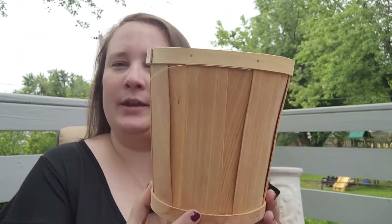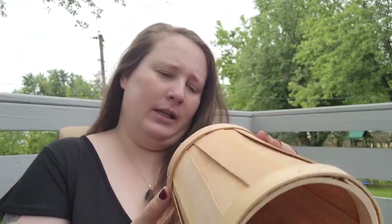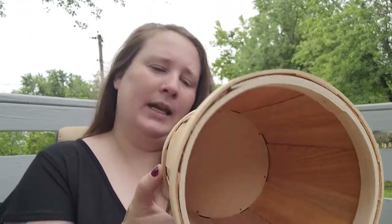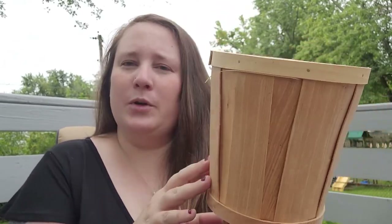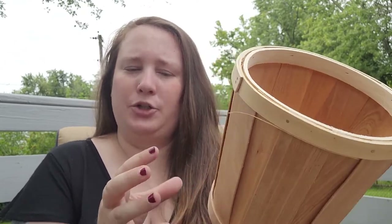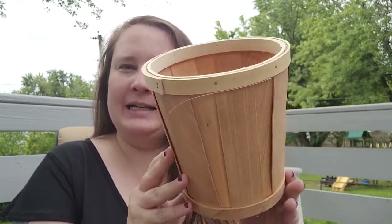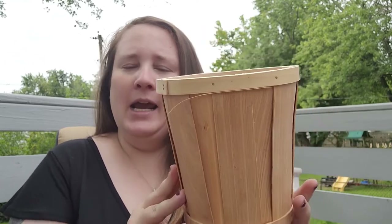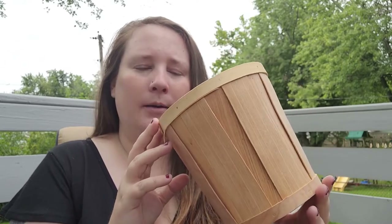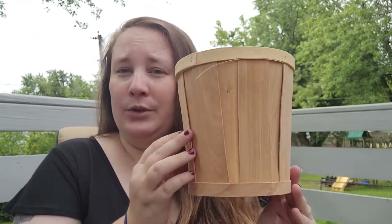They also came out with this bushel basket, and this was five dollars. I thought these were a really good idea for a DIY project because you could paint it or stain it to match your aesthetic, and then of course you can fill it with apples or pumpkins, or even a mum if you wanted to.